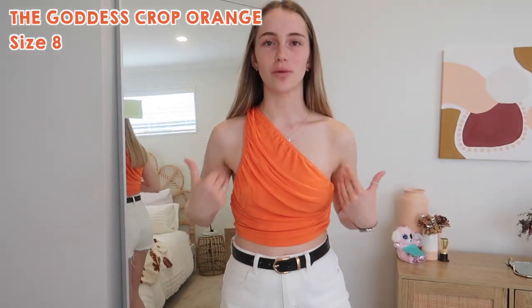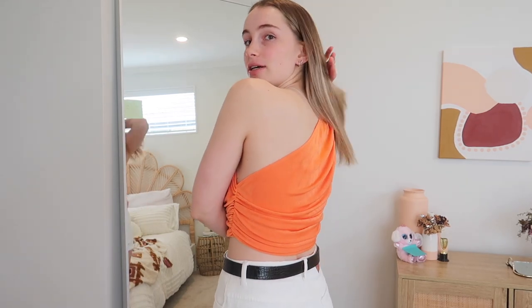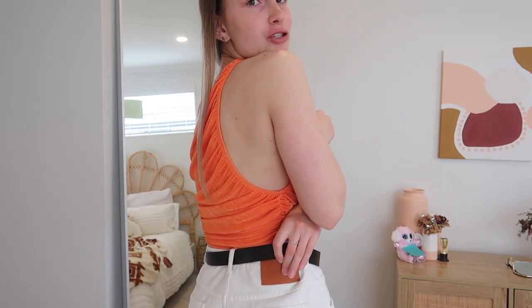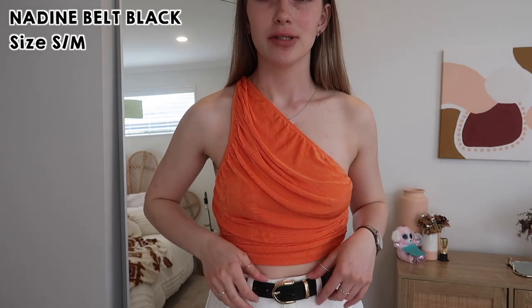Next outfit - I love how bright and summery this is. This top is the Goddess top in size eight - I love the one shoulder situation, it's very cute, and the ruching on the sides is cute too. These are the Alice shorts in size ten - they've got little rips at the front. I've had these on my wishlist on Princess Polly for over a year and I'm so stoked to finally be wearing them.